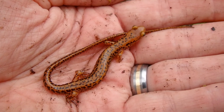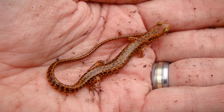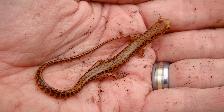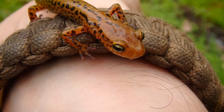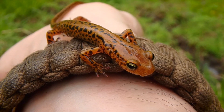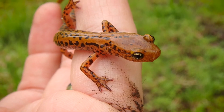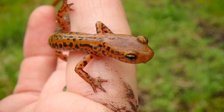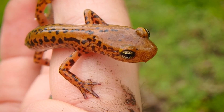Believe it or not, long-tailed salamanders are actually members of the cave salamander family, and you can pretty much tell why if you compare them to images of cave salamanders — they're very similar. You can find long-tails in deciduous forests, woodlands, wetlands, and all that kind of stuff, and you can find them at a distance from water.